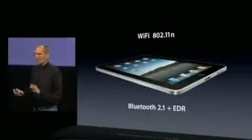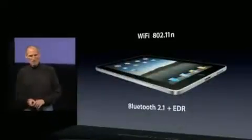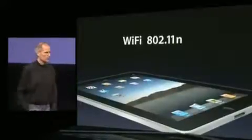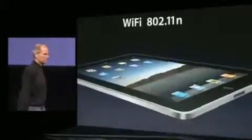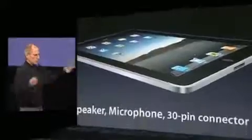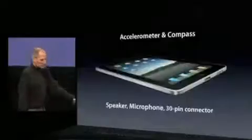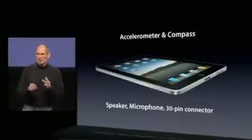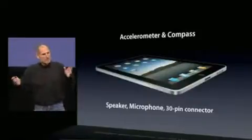It's got the latest in wireless networking — Wi-Fi 802.11n and the latest Bluetooth 2.1. And the usual suspects: accelerometer, compass, speaker, microphone. It's got a 30-pin connector so it plugs into the whole ecosystem of iPod accessories.